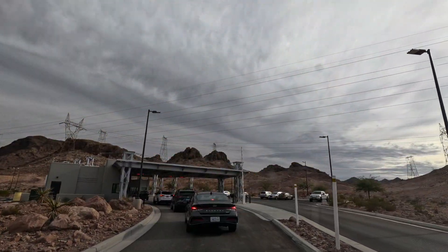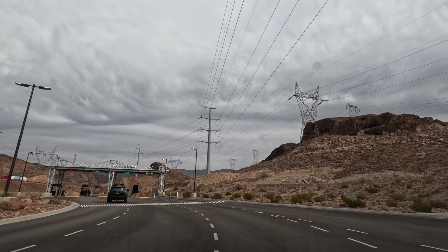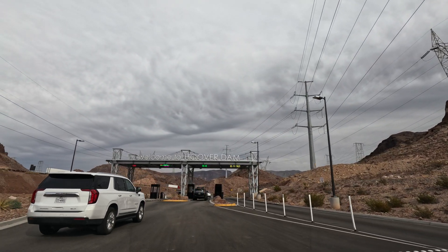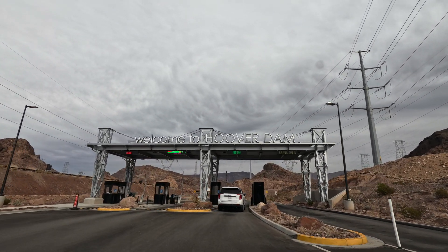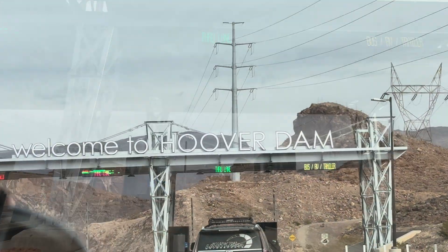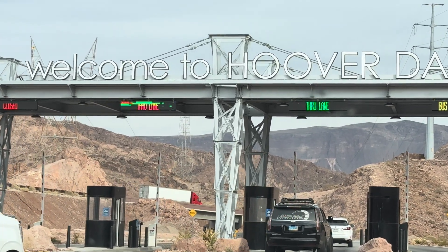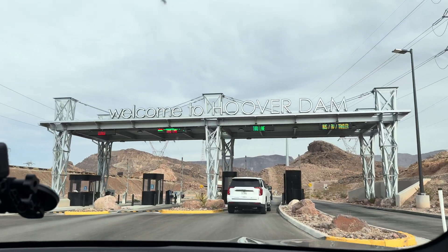Here is the vehicle security checkpoint. Continue on Hoover Dam Access Road for one mile. Welcome to Hoover Dam!